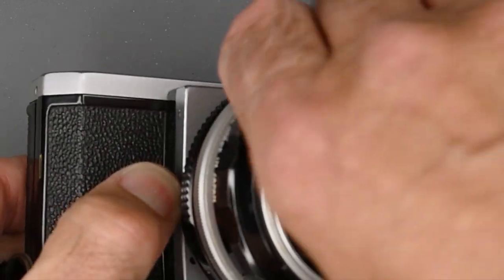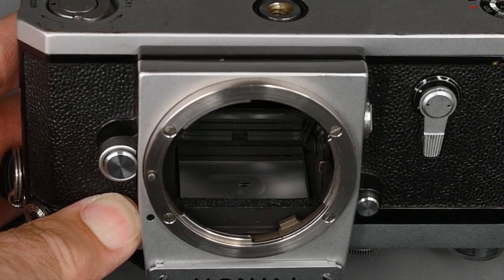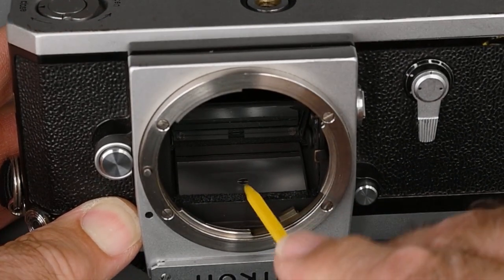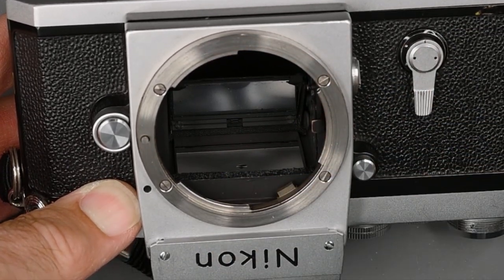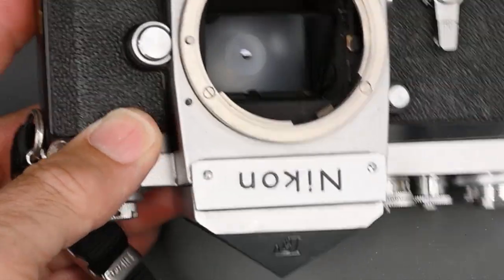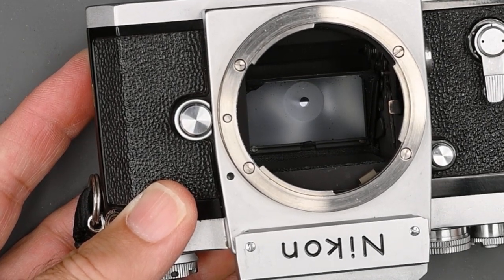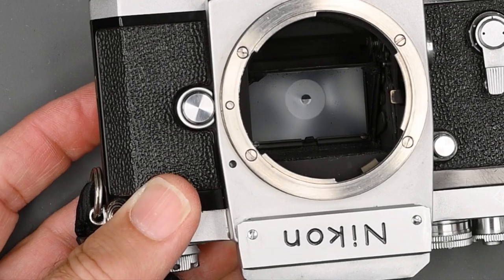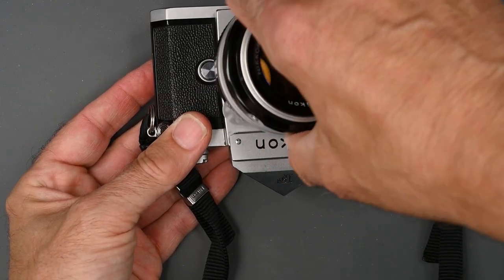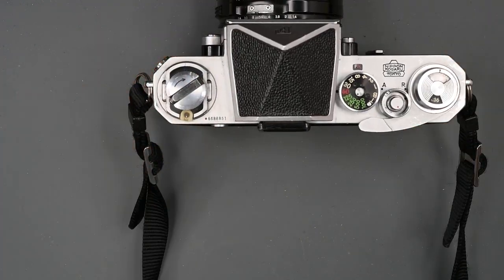Another thing you want to look for, and sometimes it'll be mentioned in the description, is the mirror foam. You want to see the condition of the mirror foam — it's right here. This one needs replacement; it should not be flush with this metal part here, it should come down a little bit. The mirror hits that foam when it flips up. If the mirror foam is bad like this one, that's a very easy fix. There are kits and instructions online on how to do that, and I have done it, so I wouldn't worry about that.